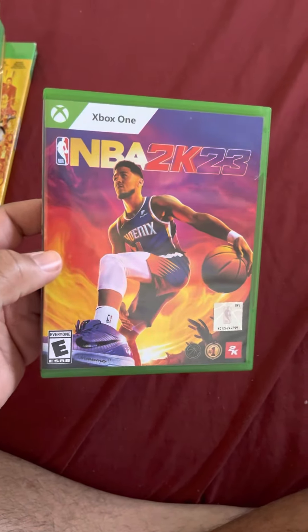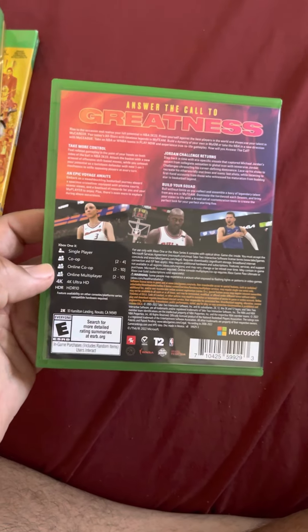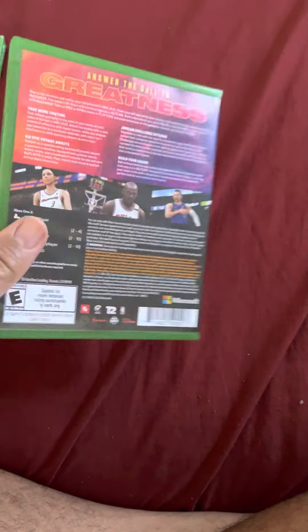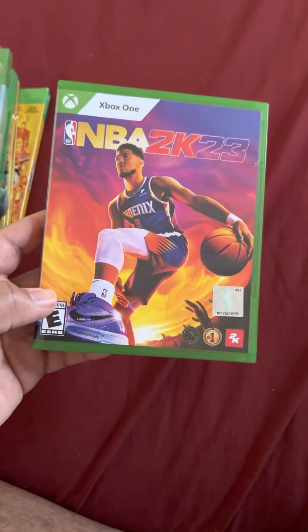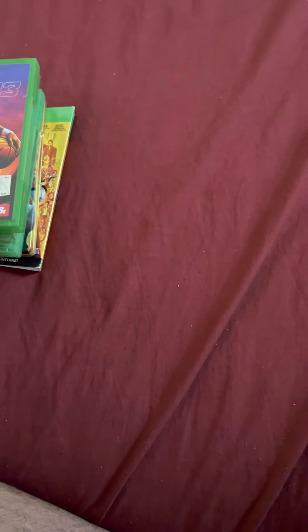On my second GameStop trip I finally picked up NBA 2K23 for Xbox One. I had a pre-order at Best Buy but they canceled my order, so I bought it digitally. Then I went to my local store and picked it up physically, got a refund from Microsoft. I went with the standard edition — the Michael Jordan edition and Championship edition were both sold out. I've been playing the Michael Jordan challenge and MyCareer mode.